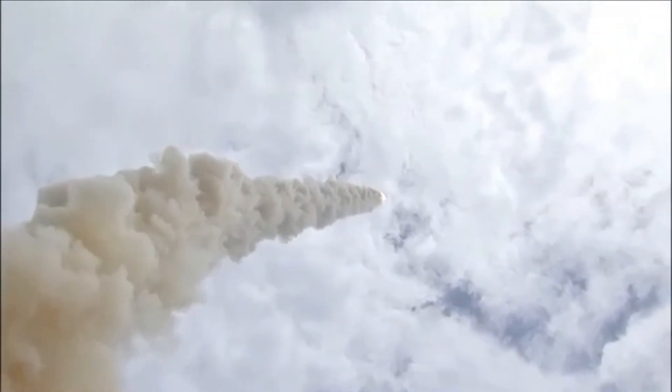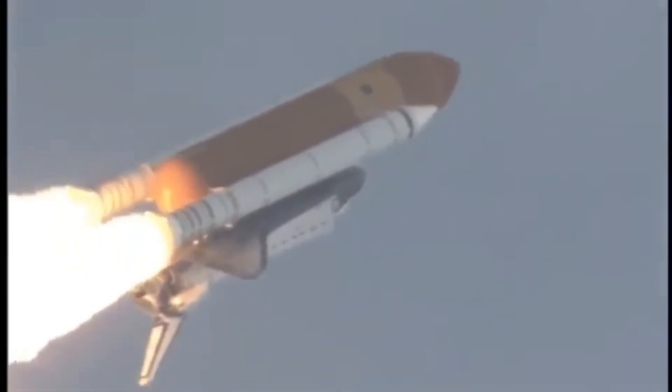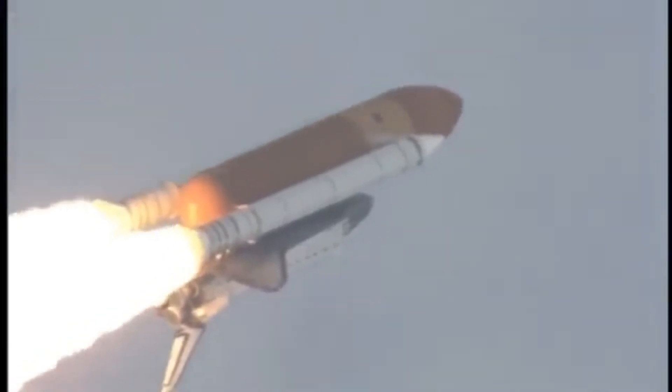Four-and-a-half million pounds of hardware and humans taking aim on the International Space Station. Forty seconds into the flight. The three liquid fuel main engines throttling back to 72% of rated performance in the bucket, reducing stress on the shuttle as it goes transonic for the final time.